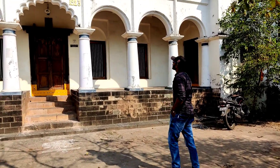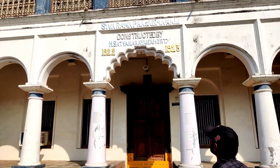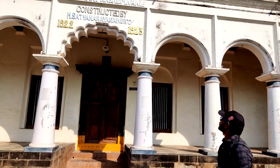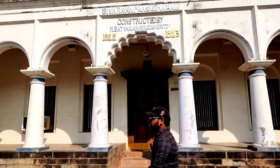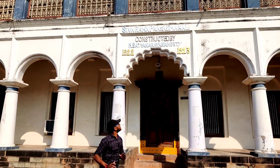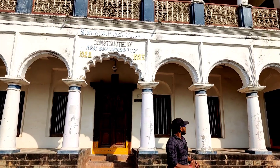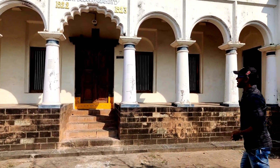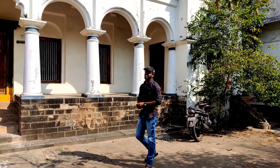This is Sivarama Prasad Mahal, constructed by M. Satya Narayana Murti. From 2022 to 2023, I realized that this date will be completed by 100 years.